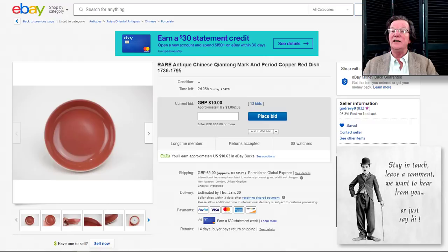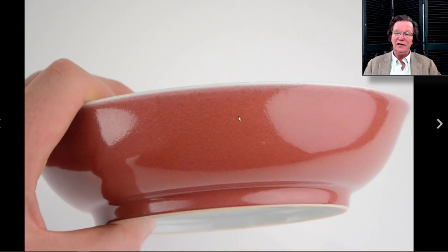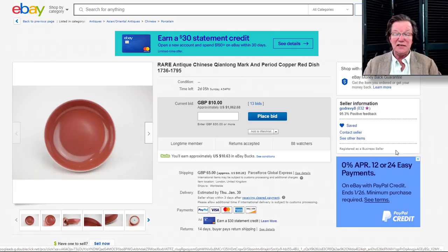Now let's take a quick look at a couple of things coming up this week. Our friend Will over in the UK — his username is God Revvy — has a nice Qianlong copper red or liver red saucer. It looks fine; here's a close-up. It has that nice strawberry-textured look with lots of bubbles in the glaze. The foot rim looks good. It's up to $1,062 and closes Sunday — should bring two to three thousand or maybe a little more.